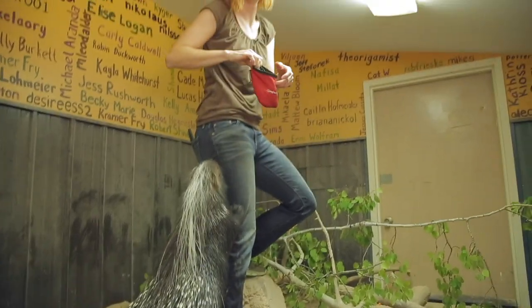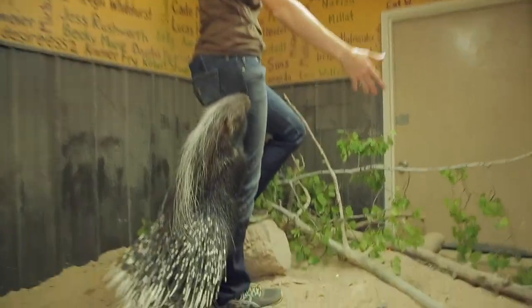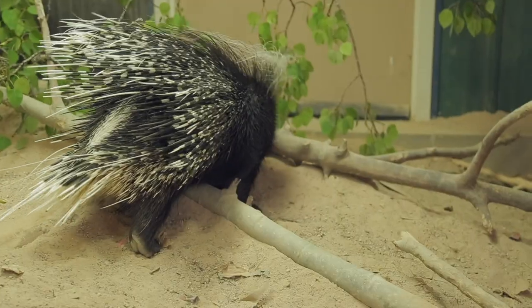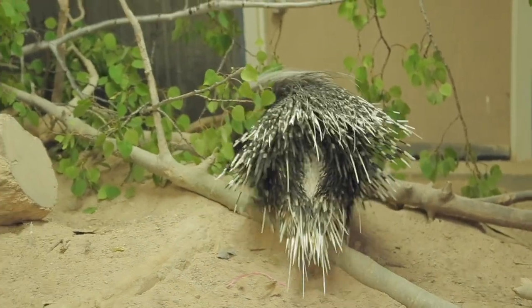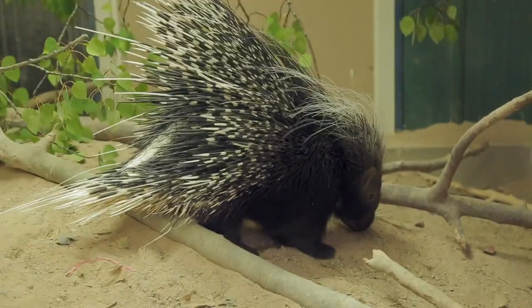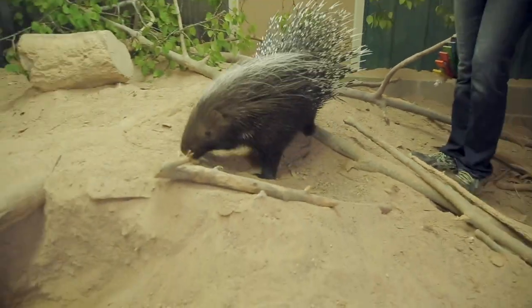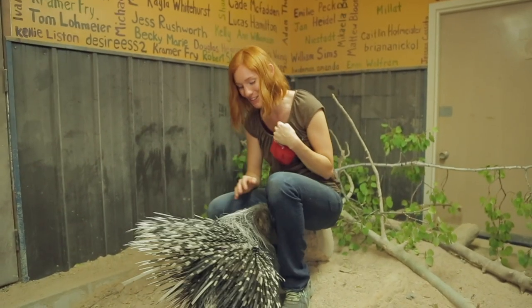She found it! She's using her natural behavior of being able to smell very well and she's searching out where the food is. This is pretty easy — it only lasted about a minute or two. So the goal with behavioral enrichment is to make it last as long as possible. Let's make it a little bit more difficult.